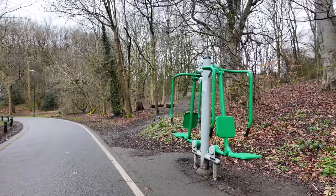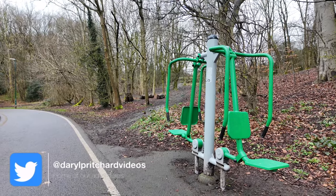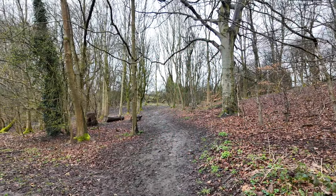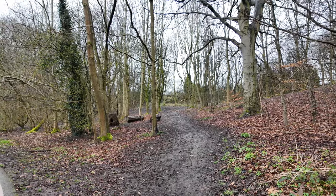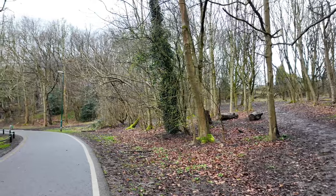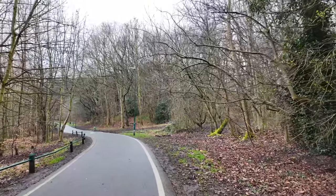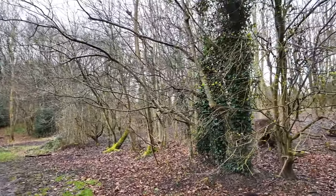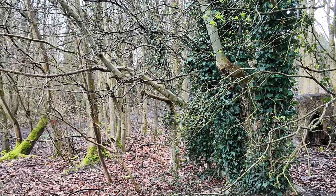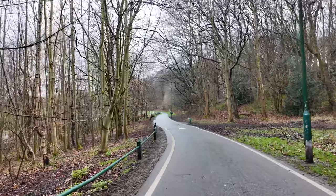There's another exercise machine — that must be for strengthening your arms. You sit on that and push your arms in and out and it uses the weight of your body. The woods do look beautiful today, though the trees are very bare. I did think there would be more spring foliage about but at the moment I haven't seen a lot. There's a little bit on this tree here — the leaves are steadily coming out. We'll carry on a little bit further into Bathpool Park.